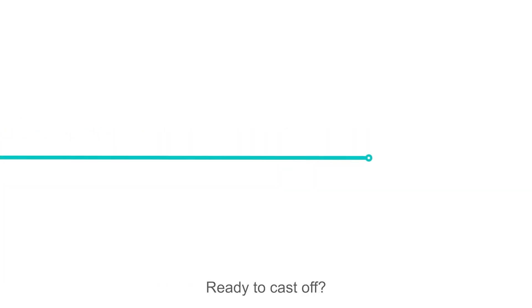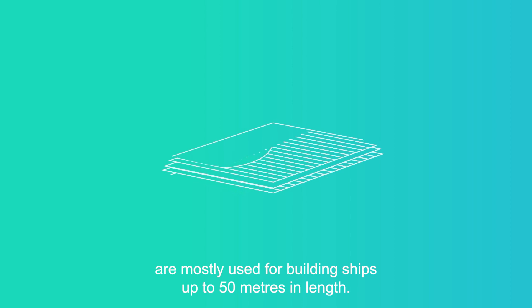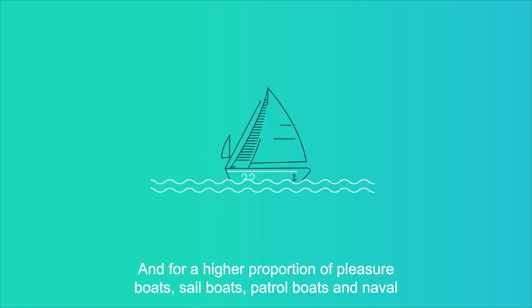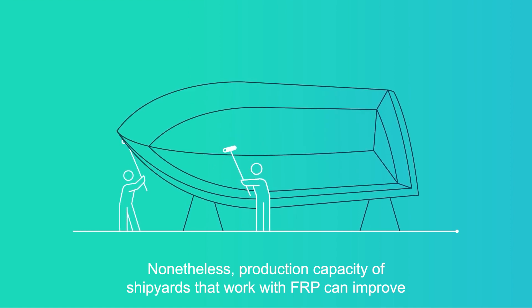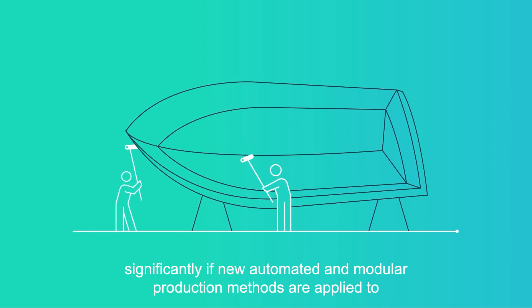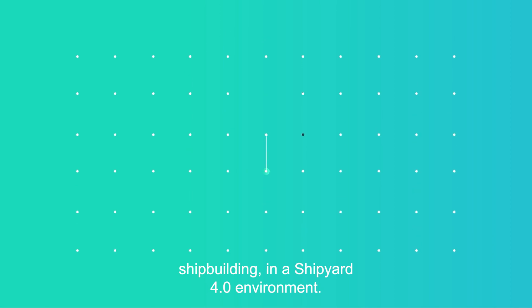Ready to cast off? At the moment, fibre-reinforced polymers are mostly used for building ships up to 50 metres in length and for a higher proportion of pleasure boats, sailboats, patrol boats and naval vessels under 25 metres. Nonetheless, production capacity of shipyards that work with FRP can improve significantly if new automated and modular production methods are applied to shipbuilding in a shipyard 4.0 environment.